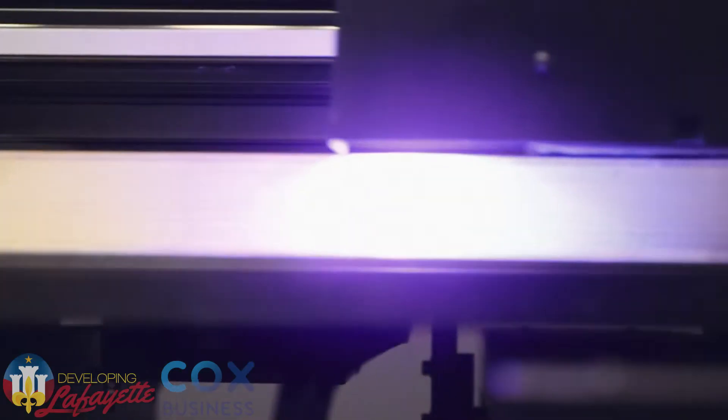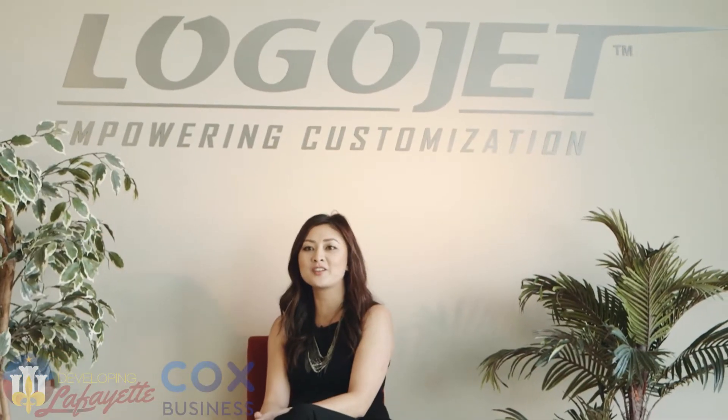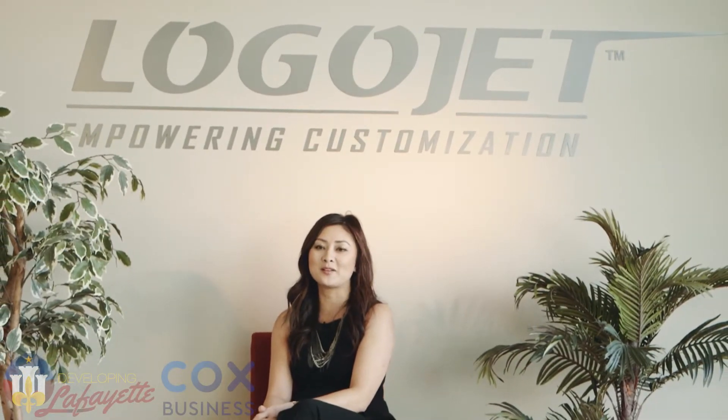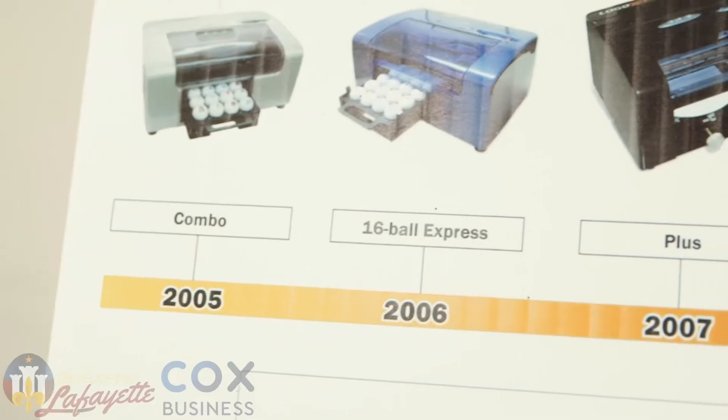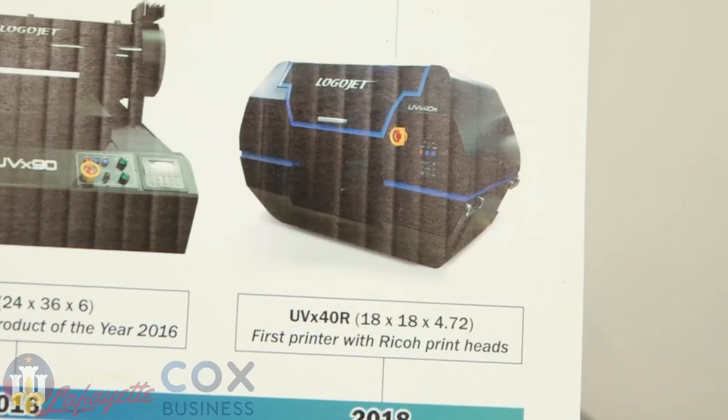We've been manufacturing direct-to-substrate printers for over 15 years now, and we started with a small desktop printer that could only print a dozen golf balls at a time. Every day I've had the challenge of, 'Can you print on this? Can you print on that?' And today it still continues on. We make a wide range of printer sizes, and we even make printers that have edible ink to print on different food products.